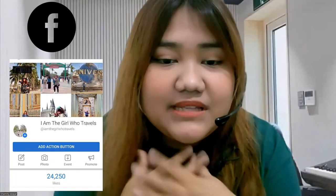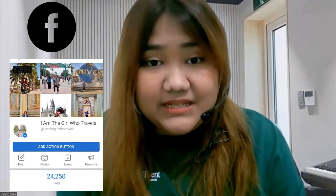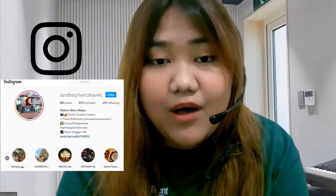Hi everyone, welcome or welcome back to this channel. I am the Girl Who Travels, and today, as you may have seen from the title, we are going to talk about how I applied for the Japan visa and how I was able to go to Japan alone while individual tourists are still not allowed. I'm using Zoom because I'm going to screen share and show you some documents and a list of requirements you'll need to prepare.